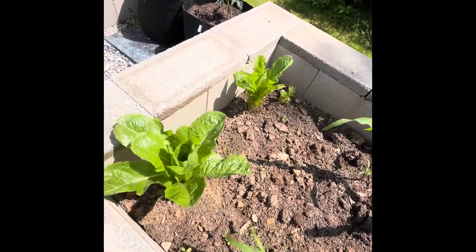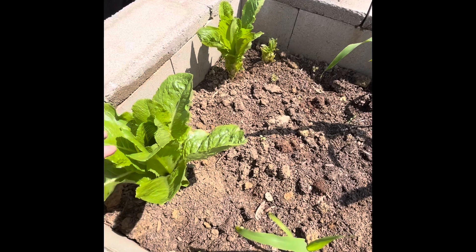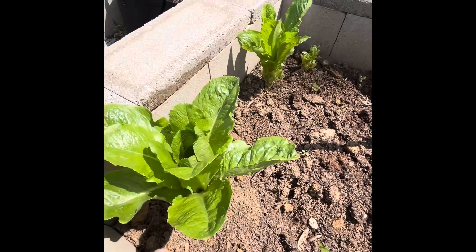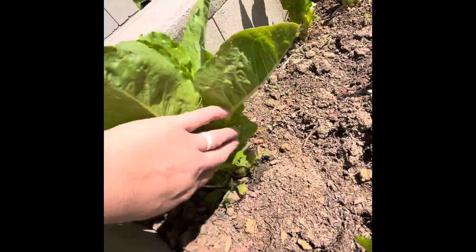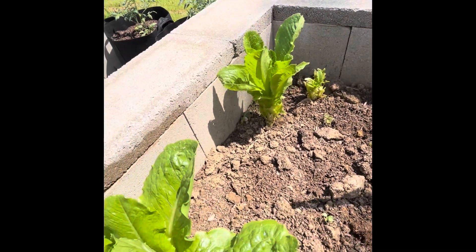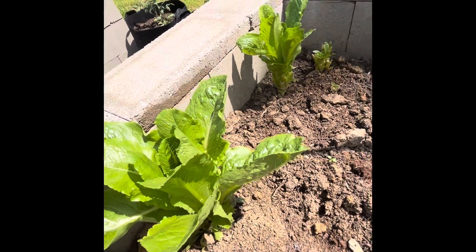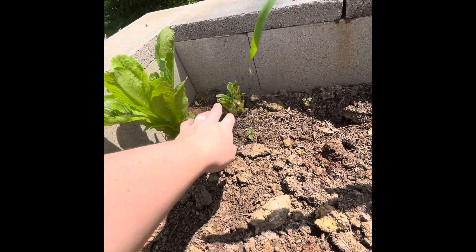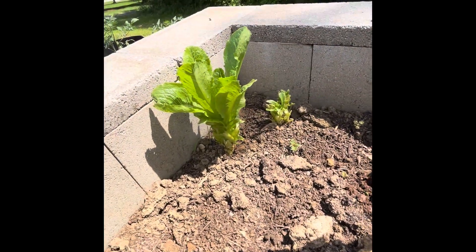I harvested this lettuce — this is romaine. Once you harvest it, you can only do one harvest, but if you cut it a certain way — I only cut it to right here, not all the way down — once you cut it to a certain point, it will grow back, so you don't have to pull it out. It looks like you can harvest these three or four times throughout the year. This one's a little slow to come back because I cut it too far down, but it's coming back slowly.